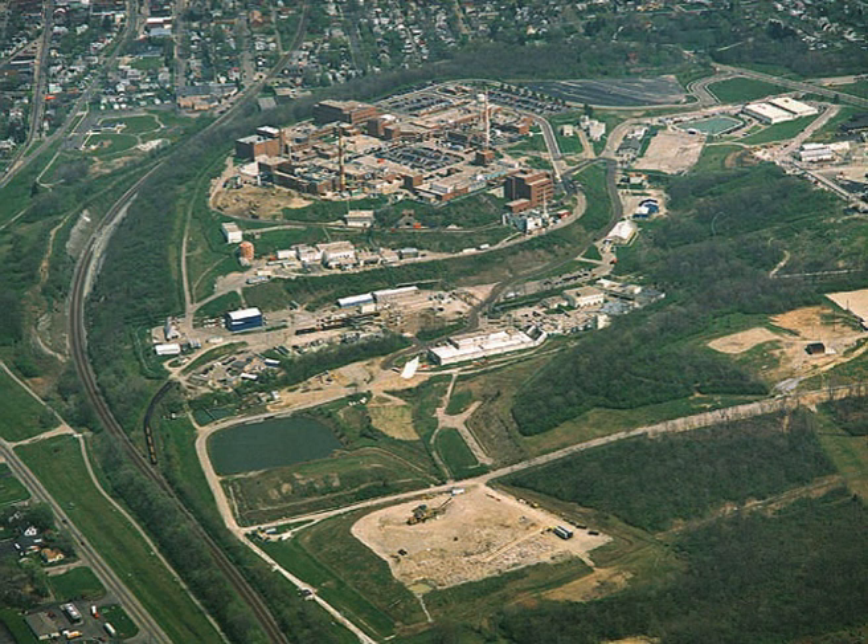In 1954, Mound began working with tritium. The lab disassembled bomb components, recovering the tritium within and sending it for repurification at the Savannah River site. Mound also supplied enriched non-radioactive isotopes.